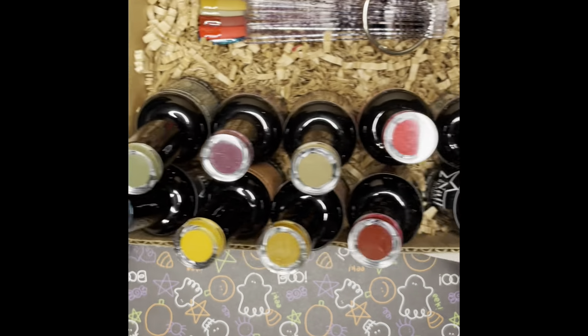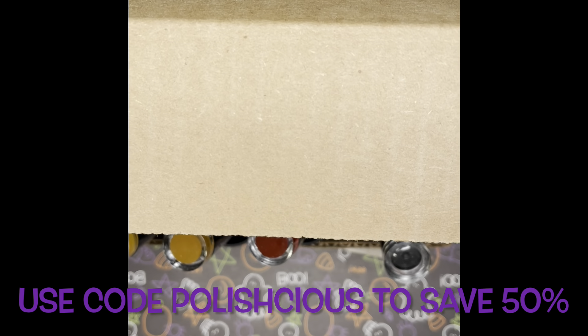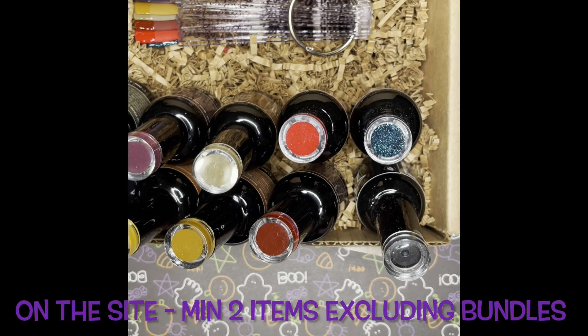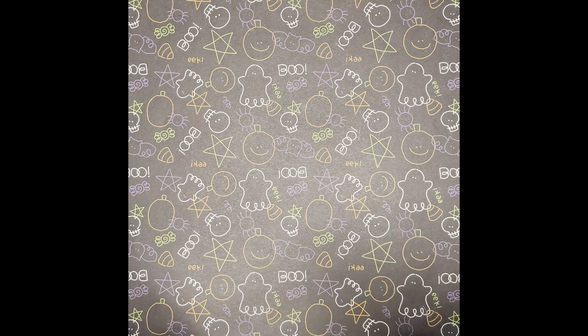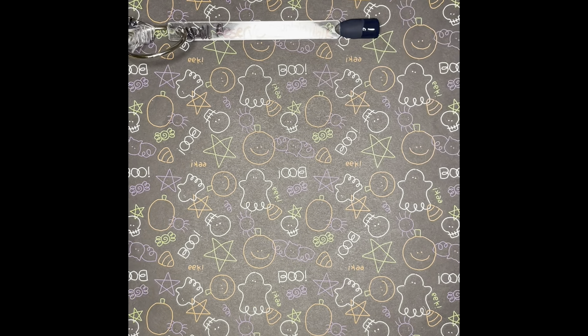They have a matte top coat — they don't have a regular top coat, which is like a matte girl thing, but that's okay. I've done swatches, so I'll just introduce them one by one. It is October, so we'll start with Mountain Walk. It looks like this — it's a very beautiful blue.